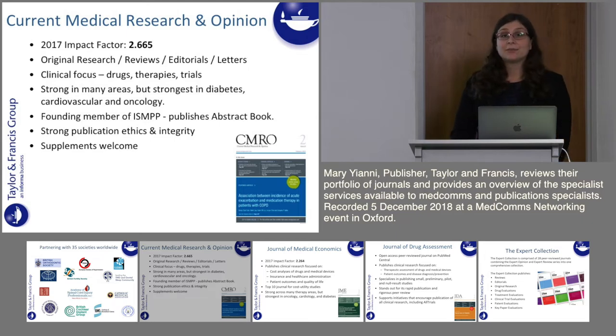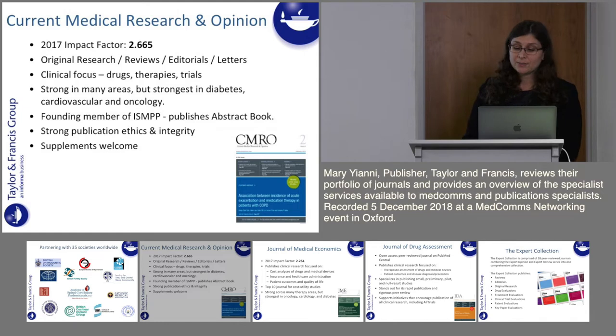Current Medical Research and Opinion has an impact factor of 2.665. With a very clinical focus, it offers rapid publication of original research on new and exciting drugs and therapies from phase 2 to 4, and also post-marketing investigations. The journal covers all areas of clinical medicine but is strongest in diabetes, cardiovascular therapy and oncology. This journal is a founding member of ISMPP and we publish the ISMPP abstract book every year. We also published the first GPP guidelines in this journal and are a leader in publication ethics and integrity.